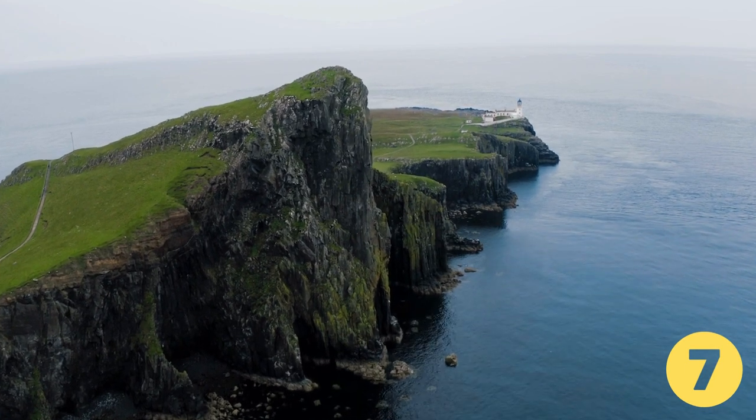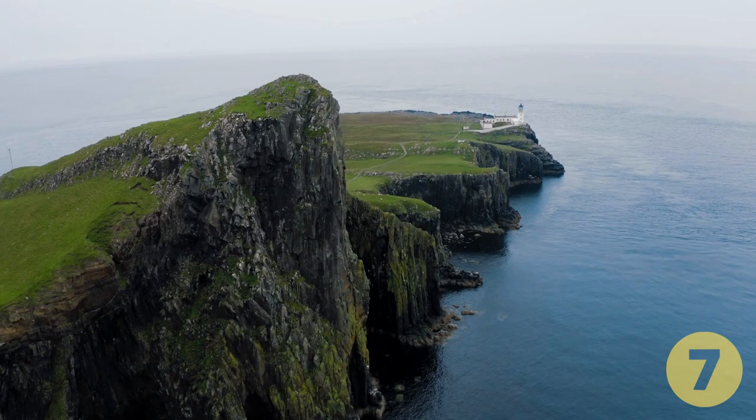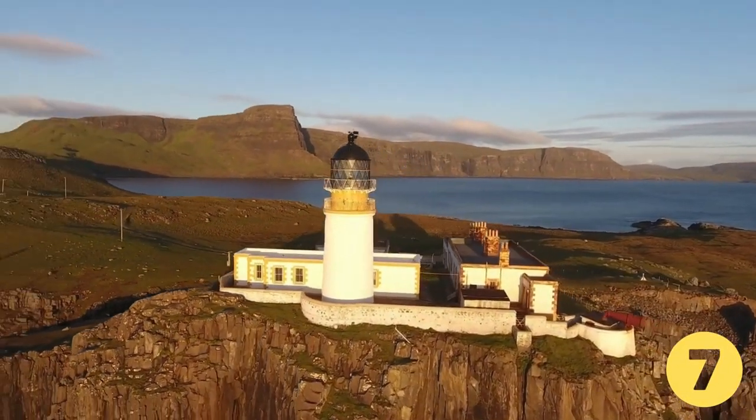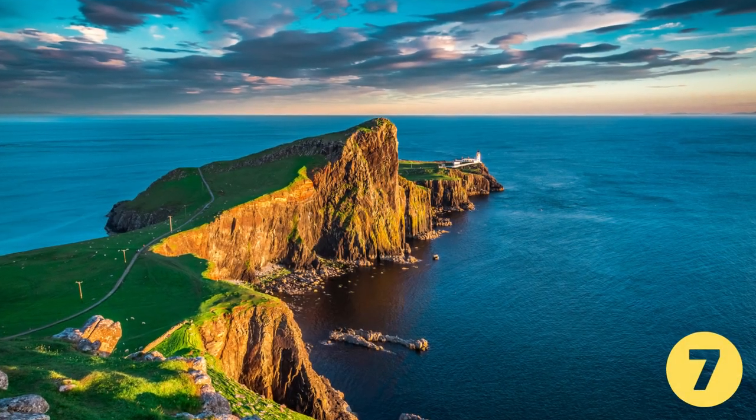It sits on a rocky clifftop overlooking a causeway in the coastline. Neist Point is one of the most iconic sights on the island. The place is a photographer's haven, especially as the sun sets over the sea giving a stunning golden glow along the cliffs.